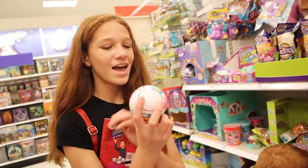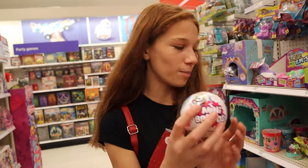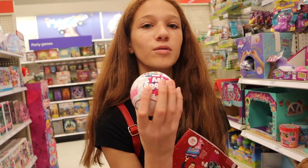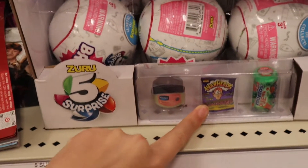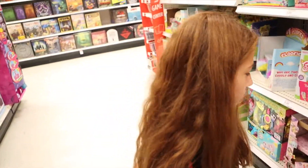You open these up and inside are miniature replicas of an actual brand. They look like Vaseline, Warheads, and Mentos. Oh, that's cute — that's really cute.